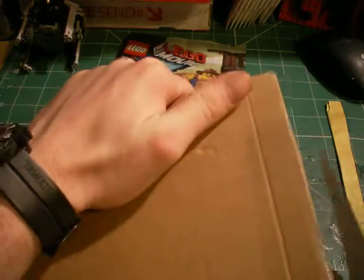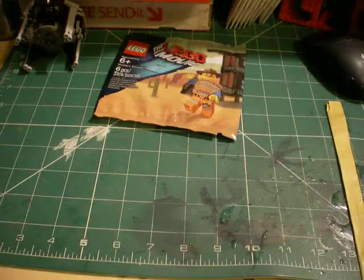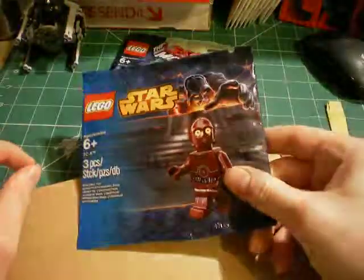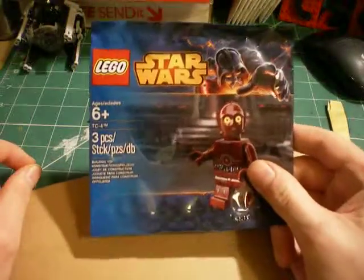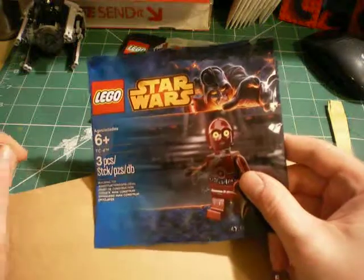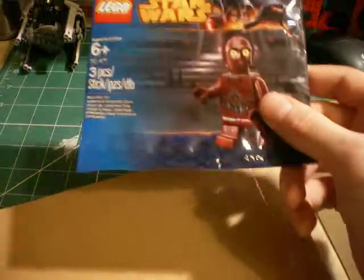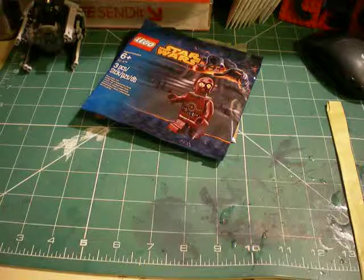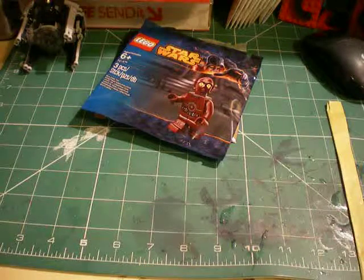Next, I'll have a Brick Owl order. This one is actually a Toys R Us exclusive. However, every time I've gone to order it, it's been out of stock or unavailable or just not been able to get it. So that was a Brick Owl order. Again, pleased with that.